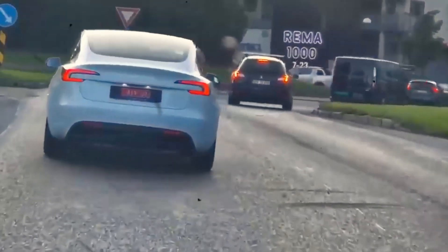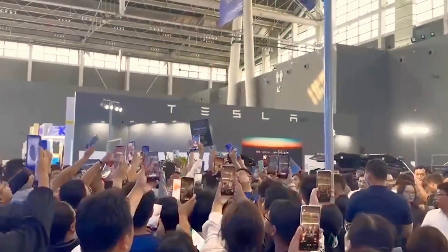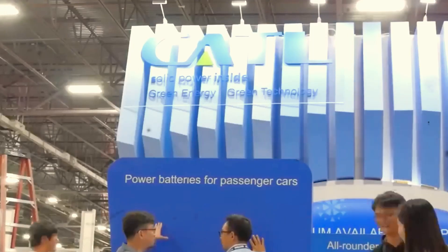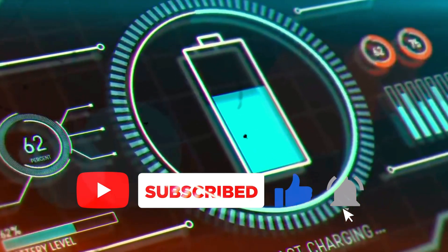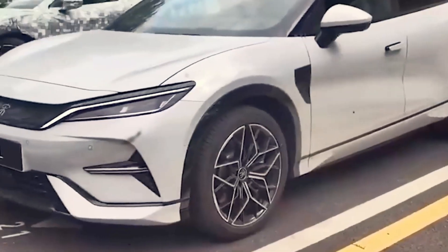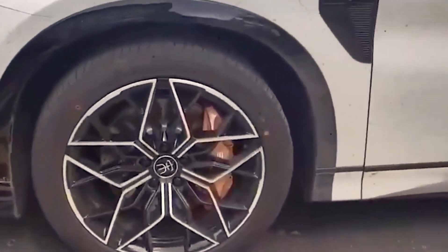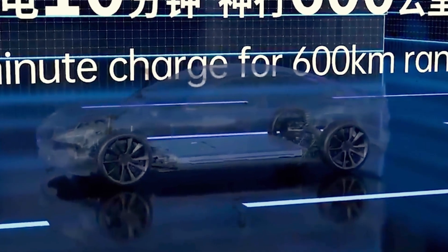This little guy packs a serious punch. Forget everything you thought you knew about EV charging. CATL claims the Xinxing Plus version of this battery can take your EV from 0 to over 620 miles on a single 10-minute charge. That's right, 10 minutes. A battery that can power your car for over 600 miles with a charge time that's closer to a quick pit stop than a long wait.